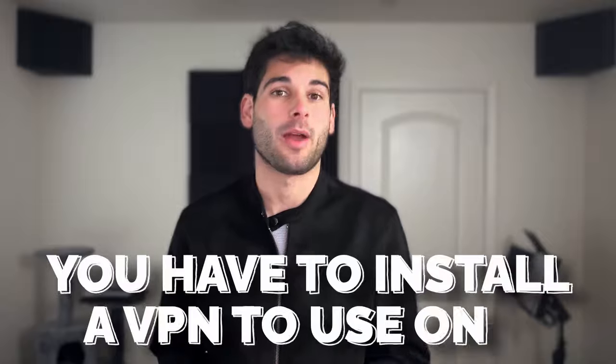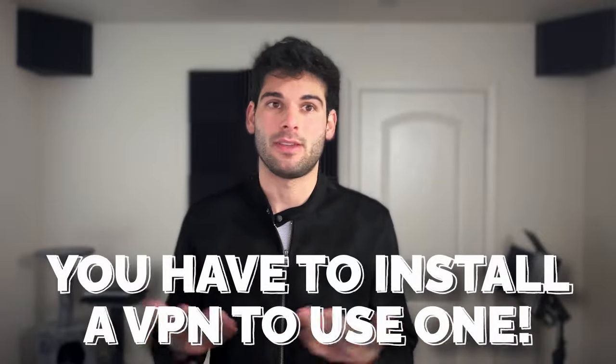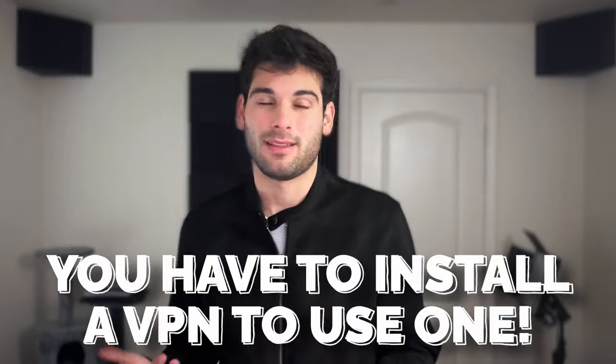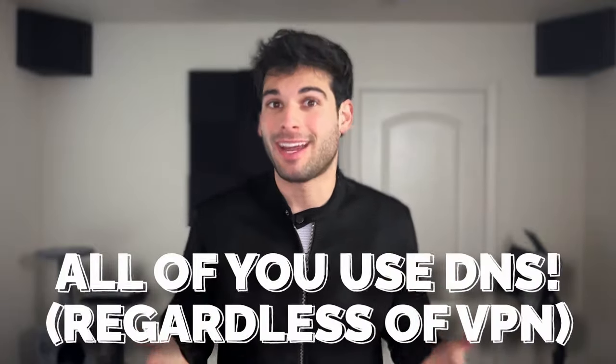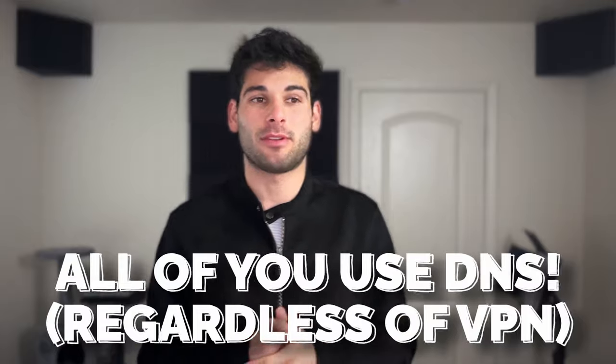A VPN provider in the digital rights community is generally used exclusively as a privacy and security tool. By default, you're not going to have a VPN running on your computers or phones — you're just using the web as normal. Installing a VPN is additional complexity you're adding to your workflow for privacy and security. Whereas a DNS provider, all of you watching this are likely already connected to one — it's almost like a search engine, and you can opt to use more privacy-friendly services.